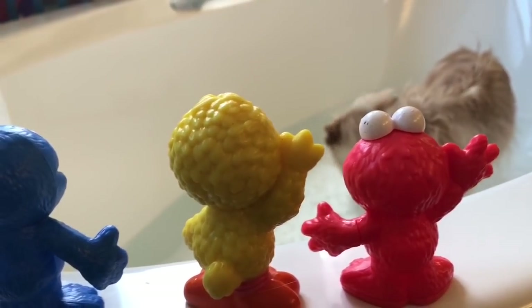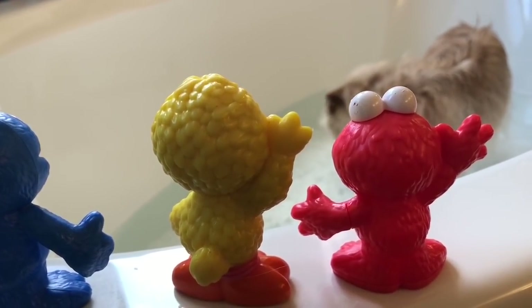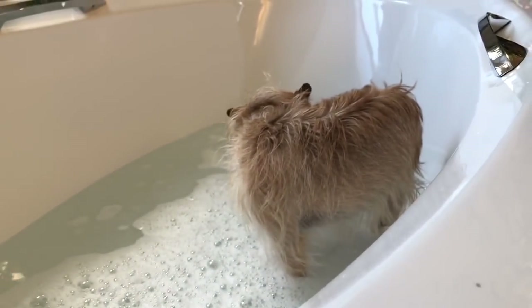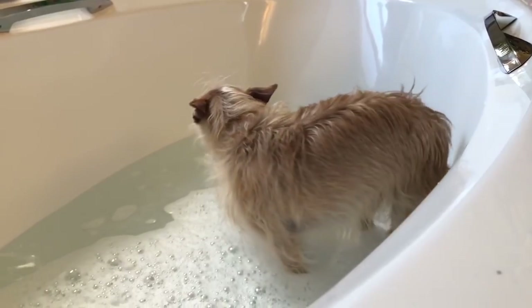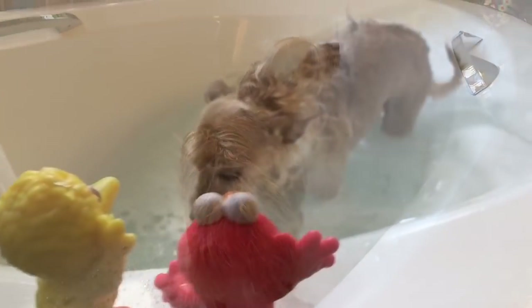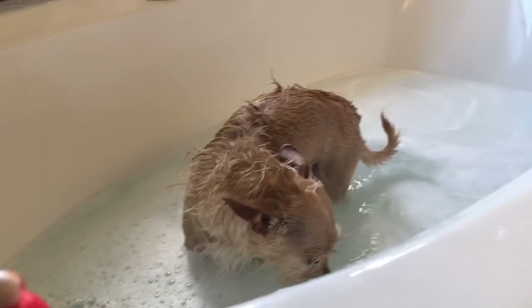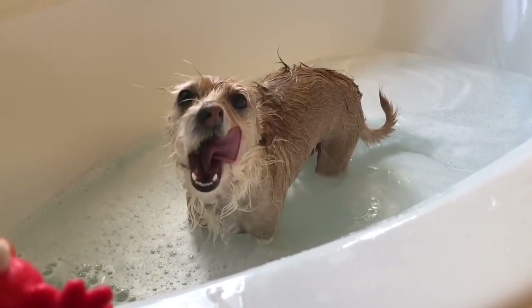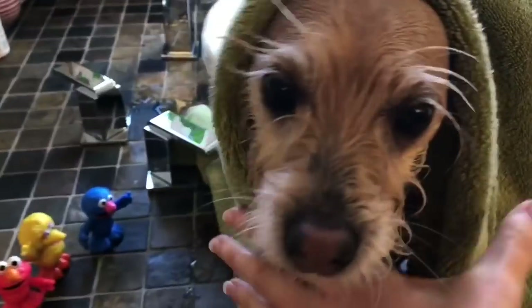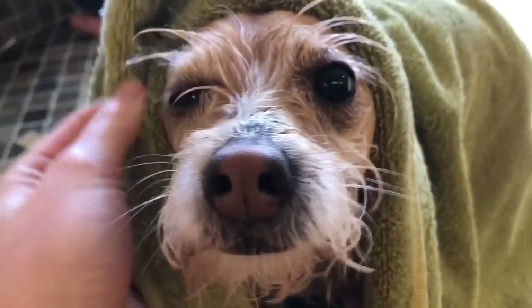It's Puppy's turn in the bathtub, and the Sesame Street toys are going to watch. Tiny Treasures Mini loves to help me give Puppy a bath. First we get him wet, and then we soap him with special doggy shampoo. And then we dry him. Thank you so much for coming to Tiny Treasures. Please subscribe to our videos. Goodbye.